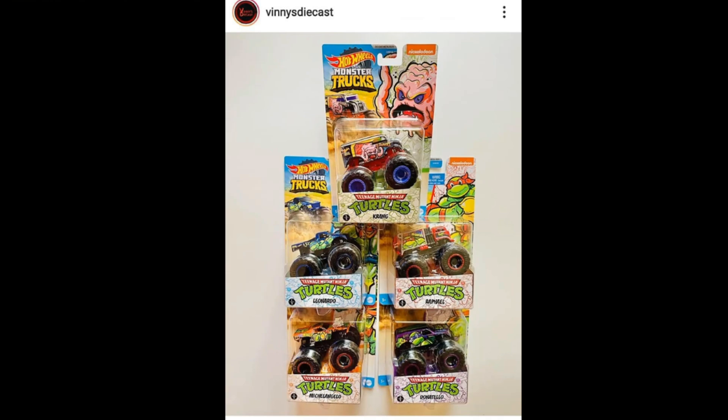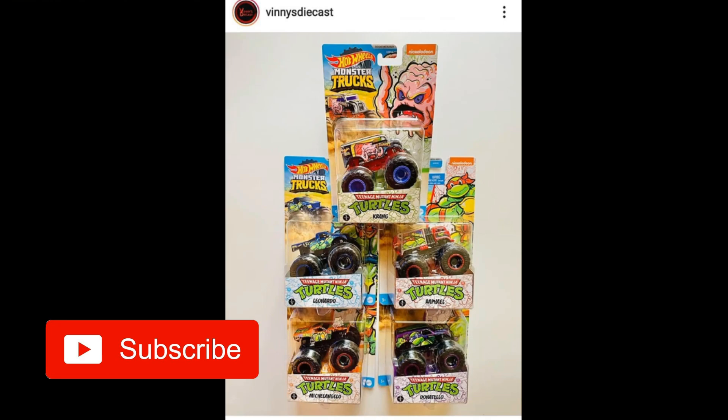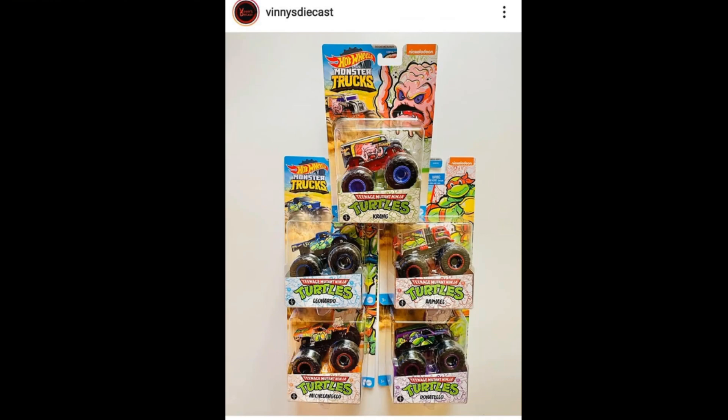Hello guys, this is the Daily Dose and welcome back to the channel. For today I'll be showing you the latest cars from Hot Wheels and a lot more, so better stay tuned and watch the entire video. If you'd like to get updated with what's new in the diecast world, please don't forget to subscribe to my channel and click that bell icon so you won't miss a thing.